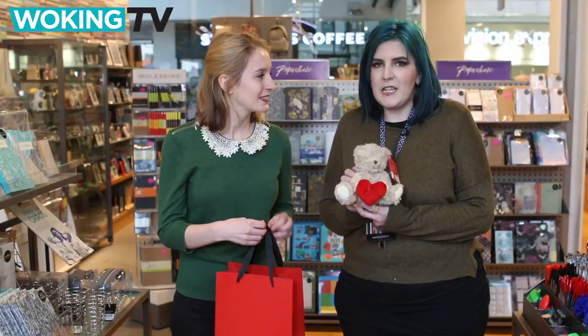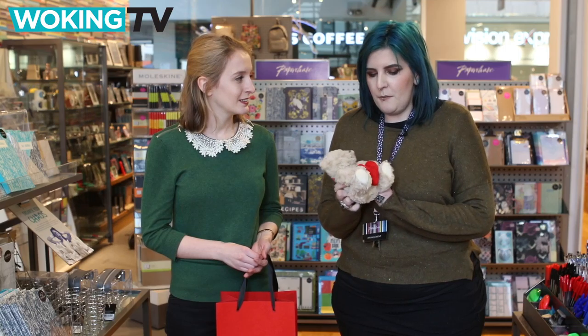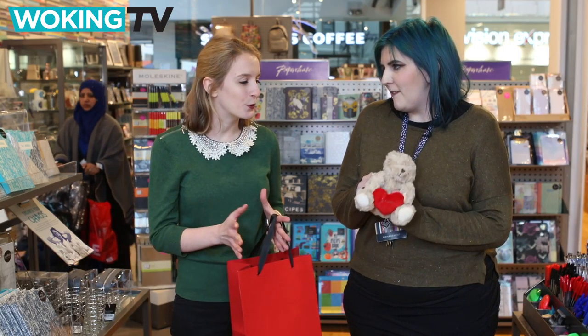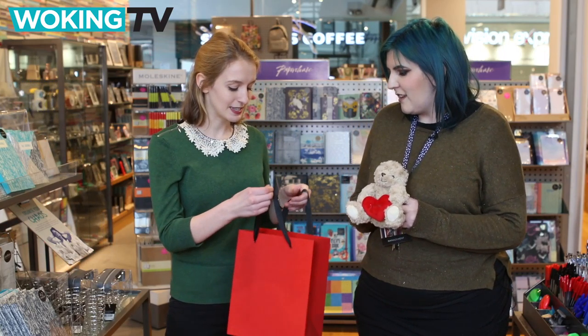Obviously starting with a classic teddy bear, which is great for girlfriends, boyfriends, wives, husbands, or just a random Valentine's crush that you're going to send it to, and with a little plushy heart on the front as well. Lovely, that's quite a typical romantic gift isn't it? Yeah, quite a classic. Fabulous, and next up?